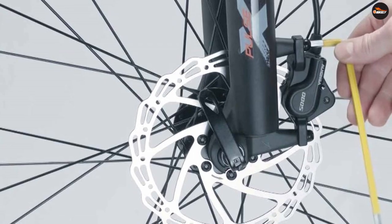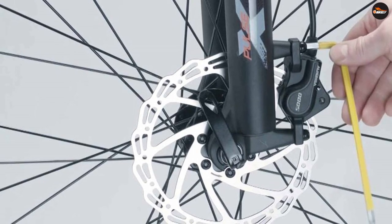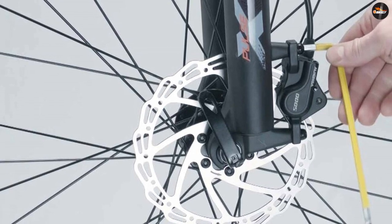Hydraulic disc brakes give far better performance for less effort. They are also a sealed system, meaning less maintenance is required following setup.